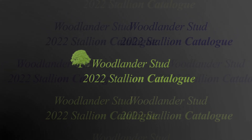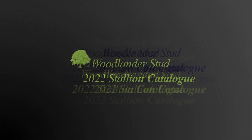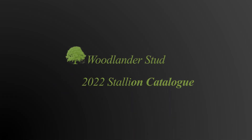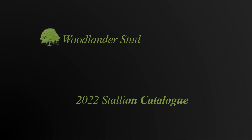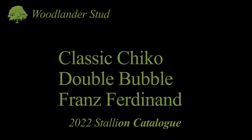Welcome to the 2022 Woodlander Virtual Stallion Catalogue. I'm pleased to see that both Helgstrand and Schockermuller have copied us in this whole process of not risking organising a stallion show or a stallion event in case nobody can come.